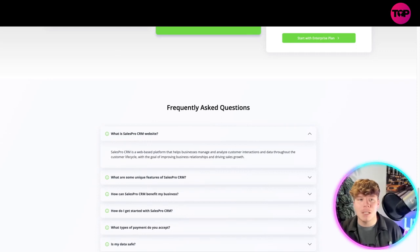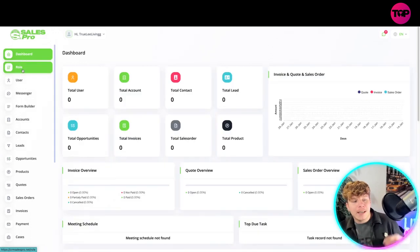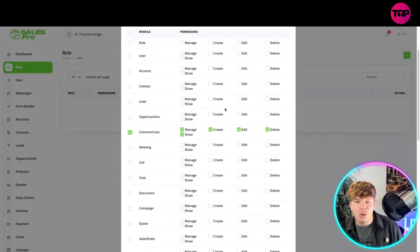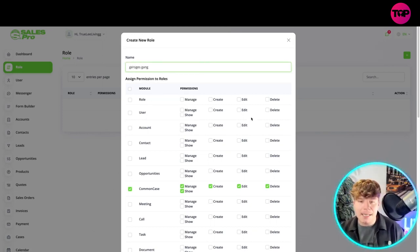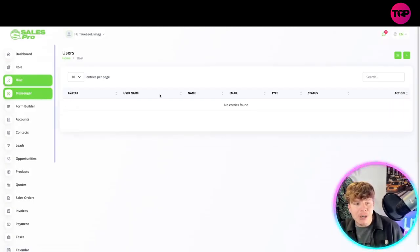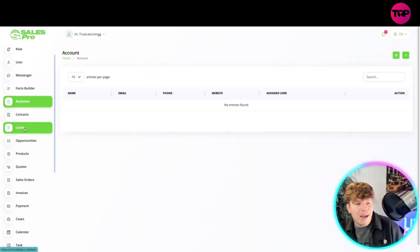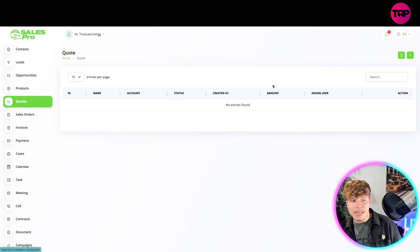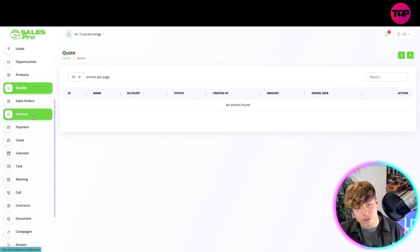Let me fully show you the dashboard. On the main page you've got all your insights, then you've got your Roles — just click the plus, put in the details, choose a role, and add it. You can add names — say, 'George's Gang' — and it adds it for you. The same applies for Users, Messenger, Accounts, Contacts, Leads, Products, and Quotes. Every single thing, like Quotes, you just click plus and add them in.